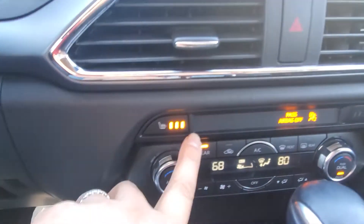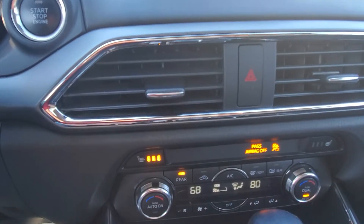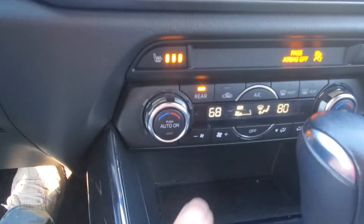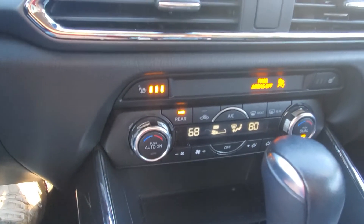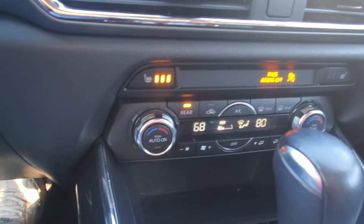Down below here, you have heated seats for the front driver and passenger. The temperature is different for the two sides — each person can have their own favorite temperature and keep it at that.